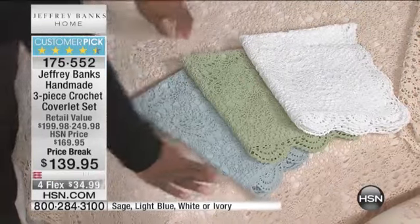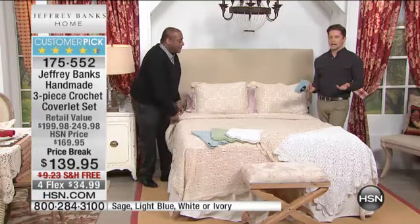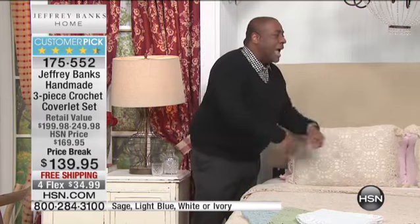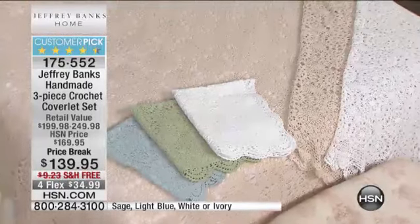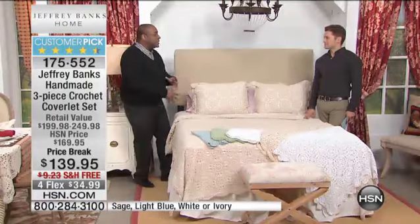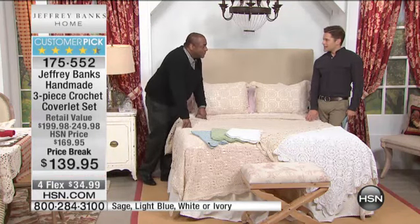Let's talk optic white for a second, because when you can get true, true white in a handmade crochet coverlet set — what would you do if you were to go and find these at an antique or vintage store? Well, they wouldn't be white. Maybe they started white, but they wouldn't be white anymore. You'd go home and bleach them and they'd start to disintegrate because they're old. But these have the look of old, the look of vintage, the look of something historical that has gone from one family to the next, from one generation to the next — and yet they're brand new.